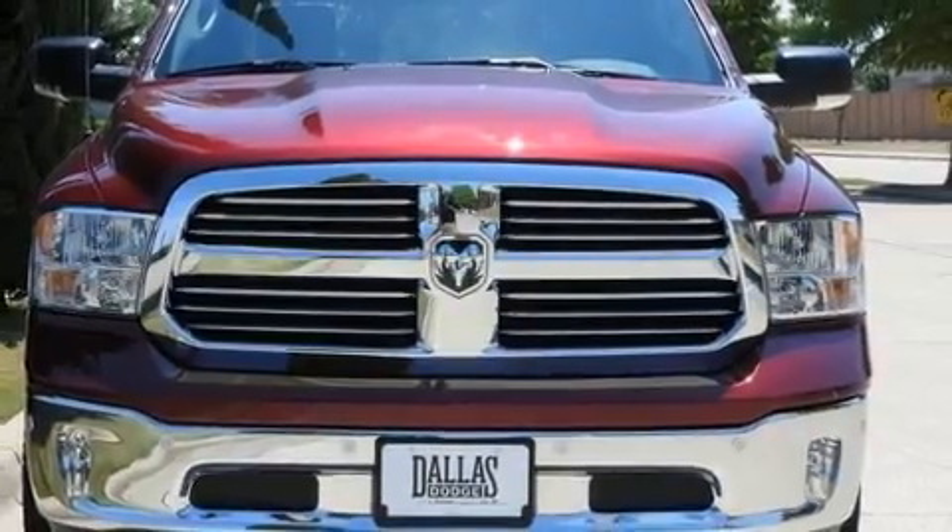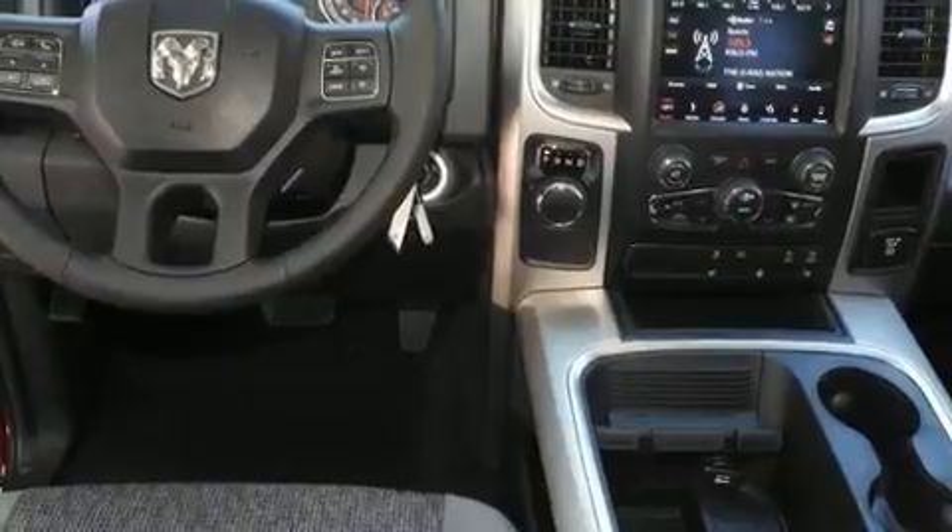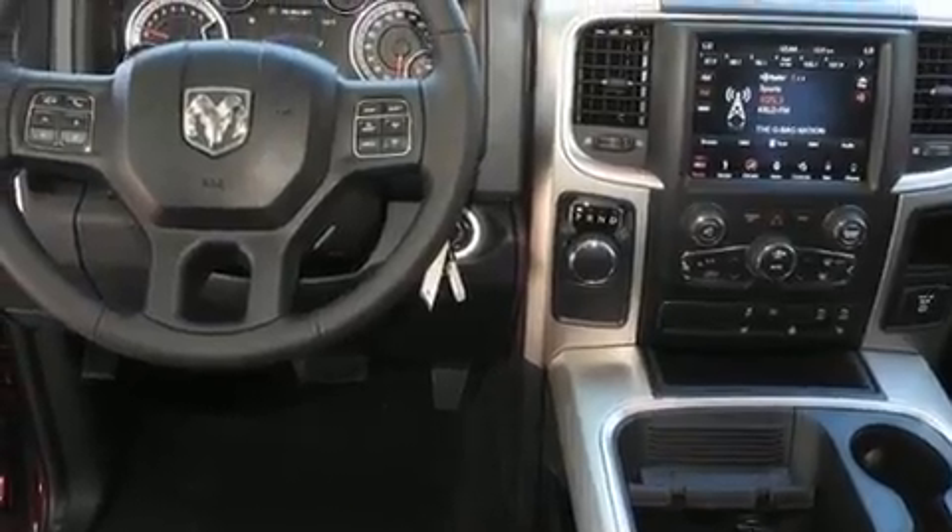It's equipped with tons of terrific amenities, but it won't break your budget, such as remote keyless entry, a built-in garage door transmitter, automatic dimming door mirrors, and heated seats.